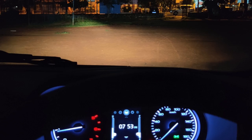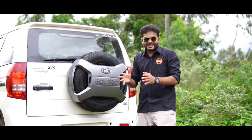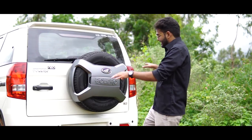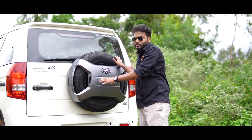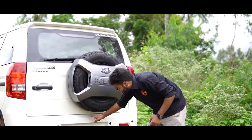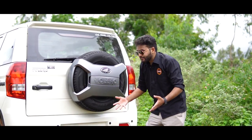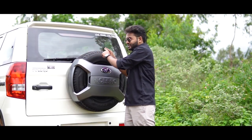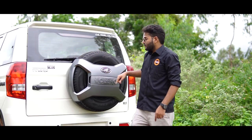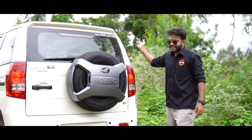The headlamps are clear-lens halogens which feel slightly dated in modern times, however the illumination offered is fantastic. The Bolero Neo is one of the boxiest cars in this segment, and that's in a good way — it reminds you of the typical ladder-on-frame architecture. The spare wheel mounted on the rear door goes very well with the theme of the car. We really wish there was a reverse camera, although parking sensors are available. The glass area at the rear is quite small, but you do get a reverse wiper. The tail lamps are also typical halogens — no LEDs on the front or rear.